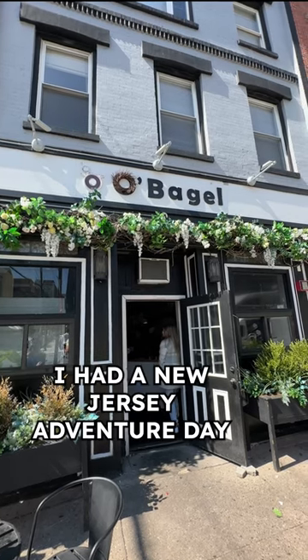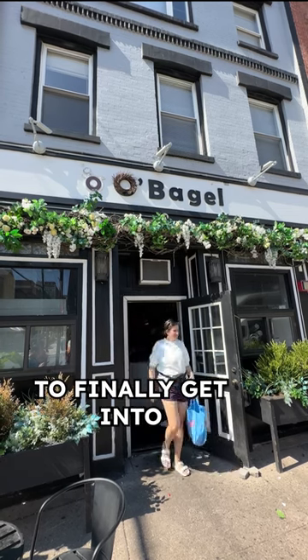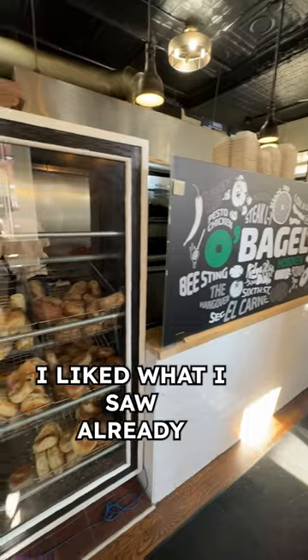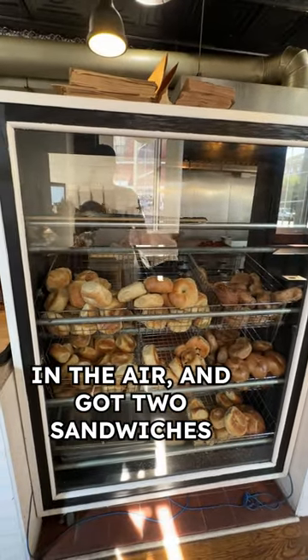All right, I had a New Jersey adventure day and decided to finally get into O'Bagel in Hoboken. I liked what I saw already with the smell of fresh bagels in the air and got two sandwiches.